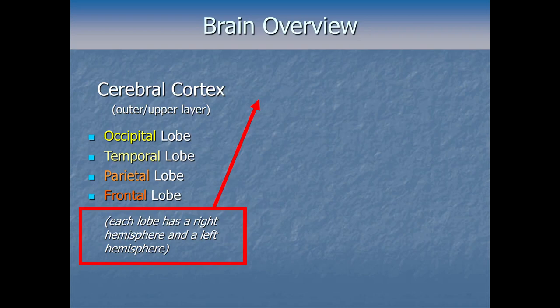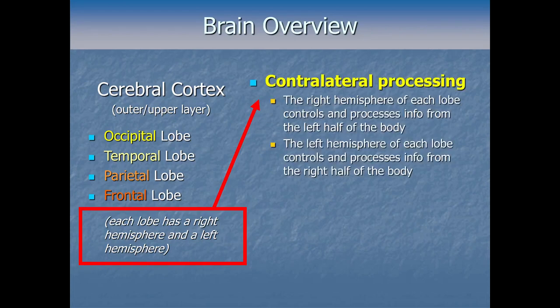Each lobe in our brain has a right hemisphere and a left hemisphere — a right half and a left half — and we saw that in those rotating skull pictures. Most of the brain's sensory and motor wiring is laid out contralaterally. For basically everything except smell, and for all our other senses and motor wiring, the brain is laid out with this basic opposite-side wiring. That means the right hemisphere of each lobe controls and processes information from the left half of the body, and the left hemisphere controls and processes information from the right half of the body. Contra for opposite, lateral for side — contralateral just means opposite-side processing.